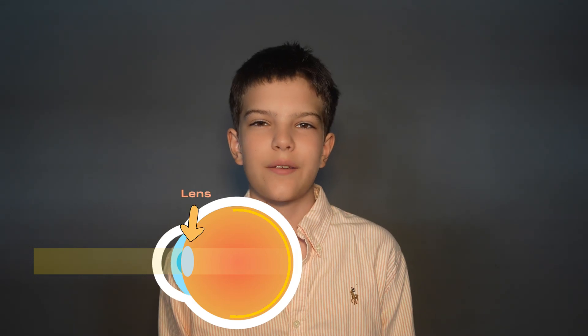The eye is one of the most important parts of our body, but how does the eye see? First, light comes in through the cornea, which focuses light and passes it through the pupil. The lens then bends the light into the retina, which is located in the back of the eye.